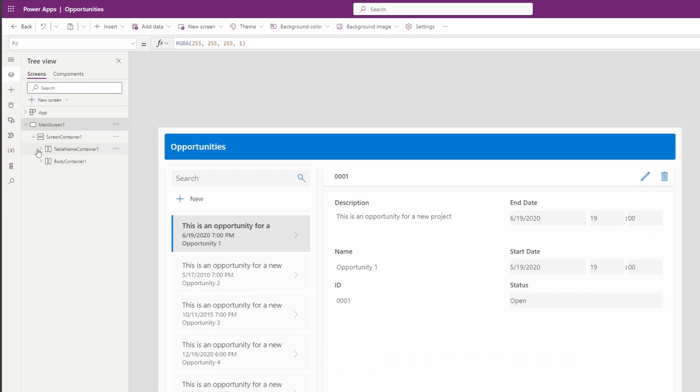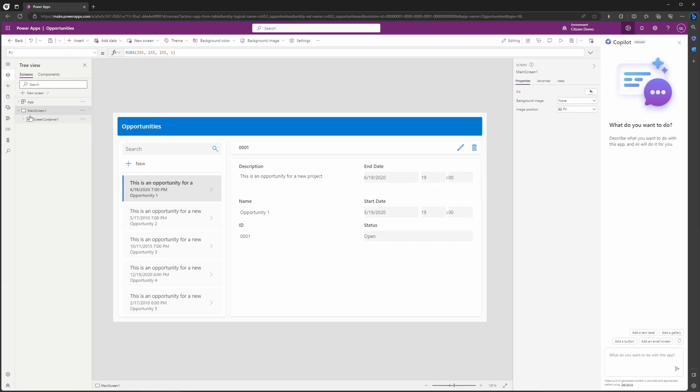It created a canvas app with several galleries, screens, buttons, and more to produce a completed app. This did about 90% of the legwork — all you would then have to do is maybe update fonts or colors so the app is customized to you. You don't have to take my word for it. If you want to see how Copilot created a canvas app for me, be sure to check out this video here.